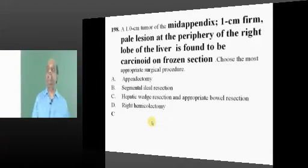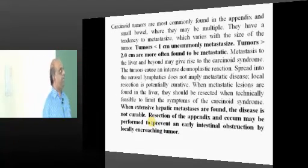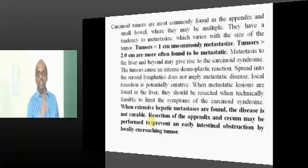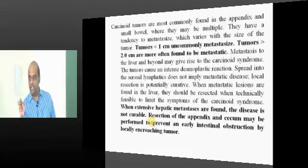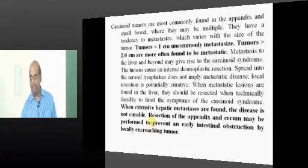Carcinoid management: if the tumor is less than 1 centimeter, you can leave it — it won't metastasize. More than 2 centimeters can be metastatic. If it is a single metastasis, you can do a hepatic wedge resection. But if there are multiple metastases, you don't touch the liver — but still operate on the intestine, because it can lead to intestinal obstruction. Even with multiple metastases, for a GI tumor the rule is to resect it to provide a path for fecal output.